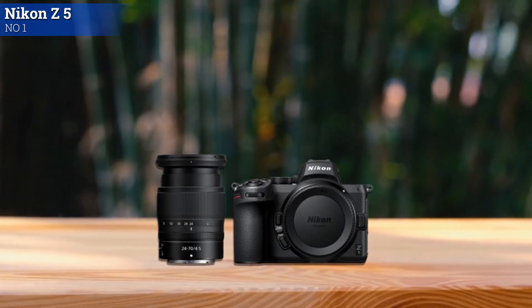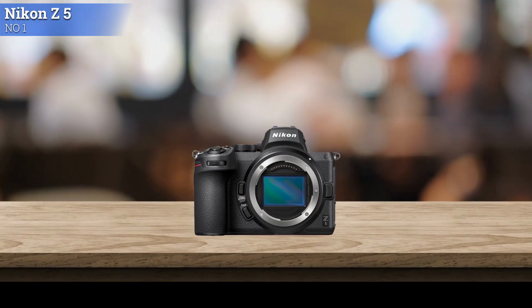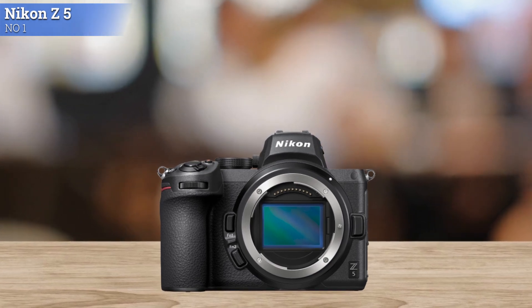Most frustrations aside, the Nikon Z5 is a really nice camera to shoot with. The grip is large and comfortable, while the controls are nicely laid out and easy to navigate.